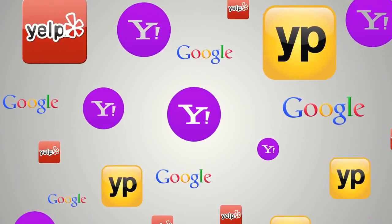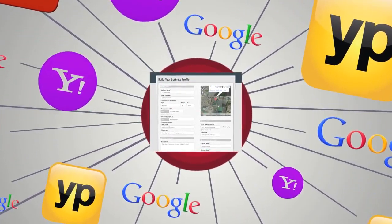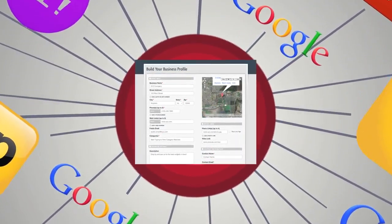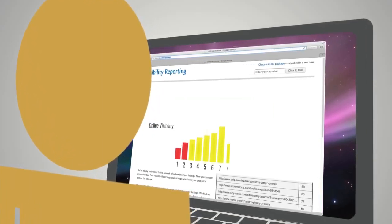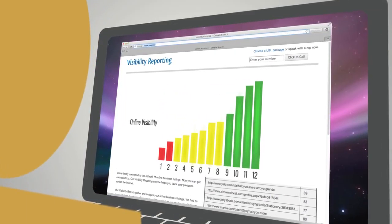Online Presence Management is a service that feeds information to the local sites and apps customers use, as well as the underlying databases for sites like Google, Yahoo and Bing. The service even helps you take control of your profile on key sites by managing the owner verification process. And you can see the results, with reports to show where listings are displayed, so you can follow the improvement in your visibility.